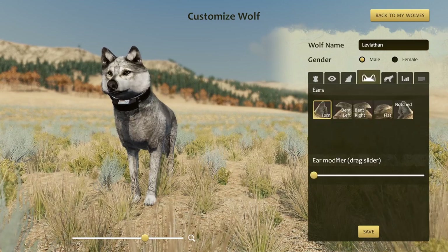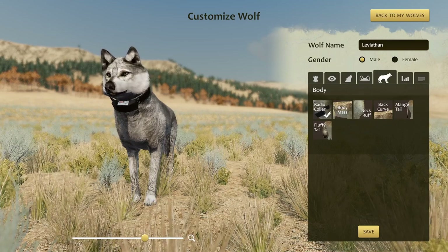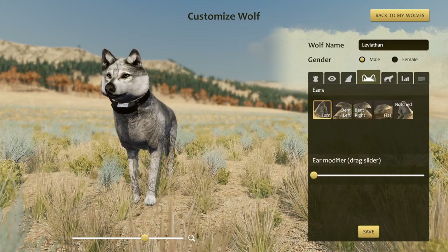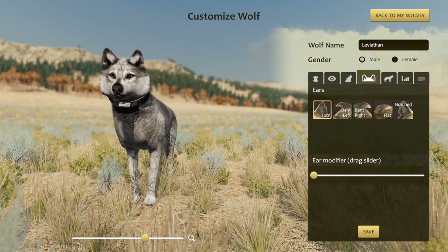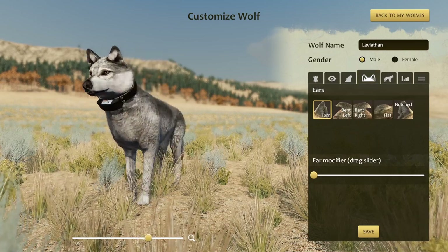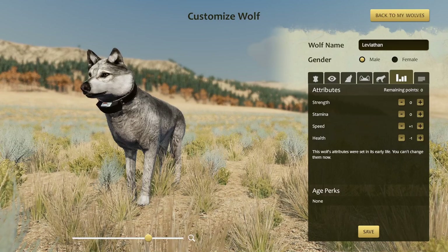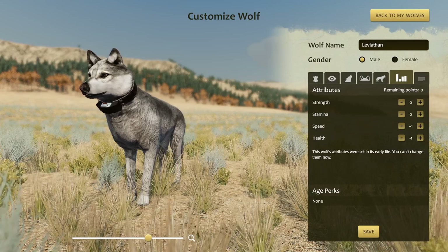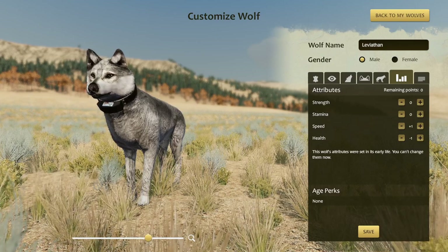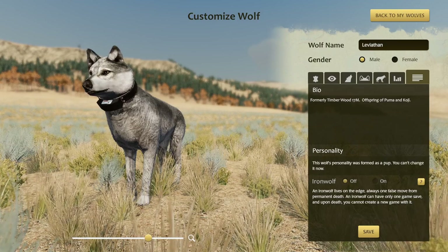He has no other customizations here, but he did get the radio collar as a body customization. If you have any ideas for other customizations and you're a member of either the supporter Discord or my Patreon, you'll have the chance to submit ideas for what could have happened between when he was a pup and when he became an adult. As for his stats, he got plus one speed and only minus one health. I think almost all the pups in this litter had minus one rather than minus two — an interesting development. Leviathan was the 17M member of the Timberwood Pack.